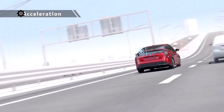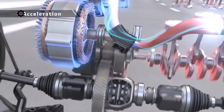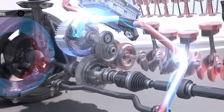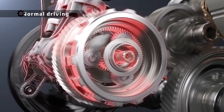During acceleration, motor drive is combined with engine drive in a rotation range with good engine efficiency to drive the vehicle powerfully, yet with low fuel consumption. The engine also drives the vehicle and charges the batteries at the same time to raise the energy efficiency.